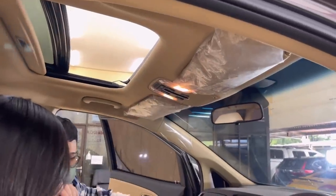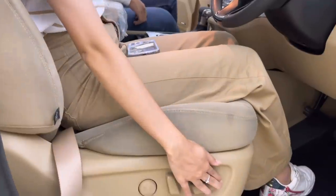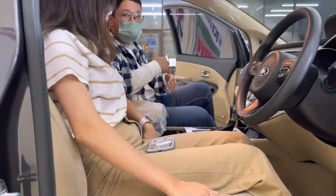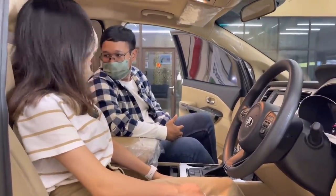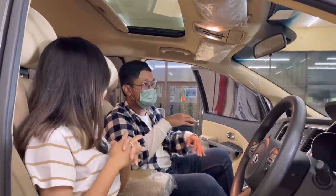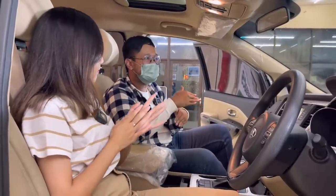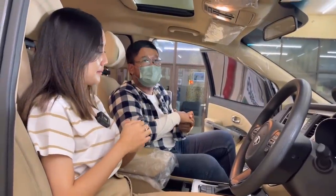Sunshade masih plastikan, ada lampunya. Jok supir sudah elektrik, meskipun bagian kiri masih manual. Jok menggunakan bahan fabric yang empuk — kondisinya masih rapih, belum ada sobekan sama sekali karena mobil jarang dipakai. Kelebihan bahan fabric: kalau di suhu dingin lebih hangat, kalau di suhu panas pun lebih adem.